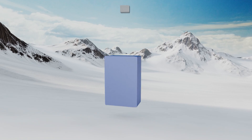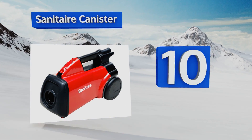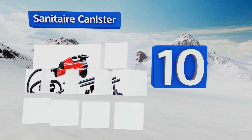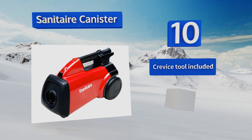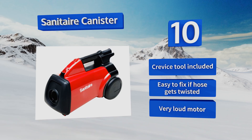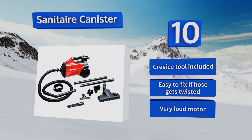Starting off our list at number 10, the Sanitaire canister comes with a two-piece plastic wand that extends far enough to dust off almost any surface, regardless of how difficult to reach it might otherwise be. It's ideal for cleaning deeper pile carpets, which many vacuums can't handle without struggling. It includes a crevice tool and is easy to fix if the hose gets twisted. However, the motor is very loud.